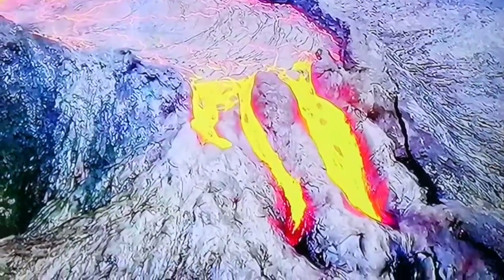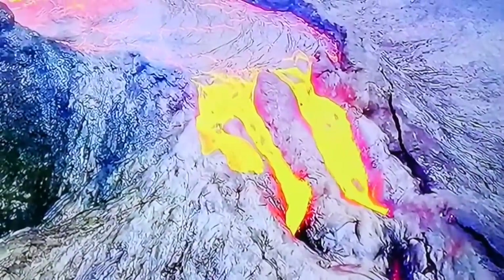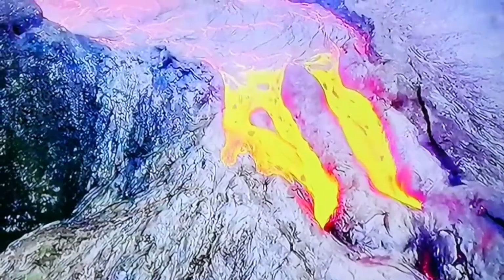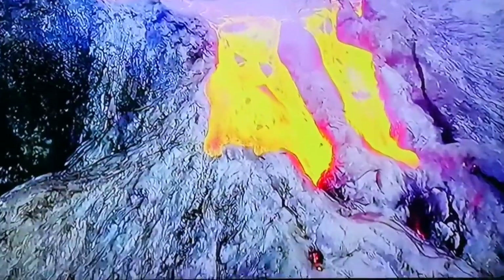The conduits — which we call lava tubes — are so huge that they can take over anything. With the extreme zoom you can see what's going on: the lava is going through the lava tubes.